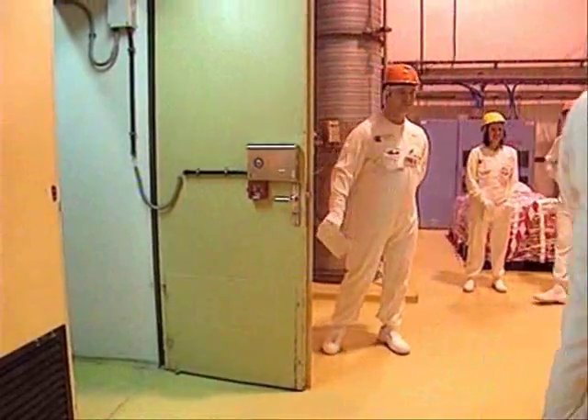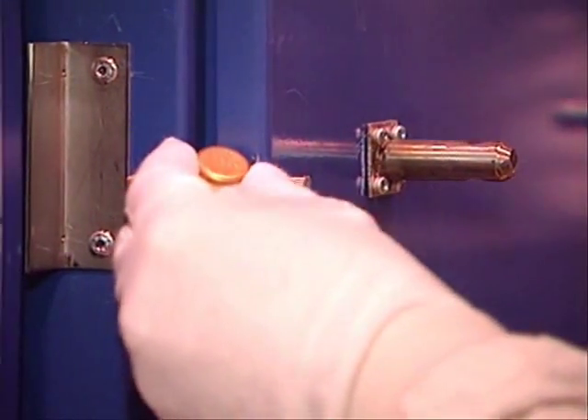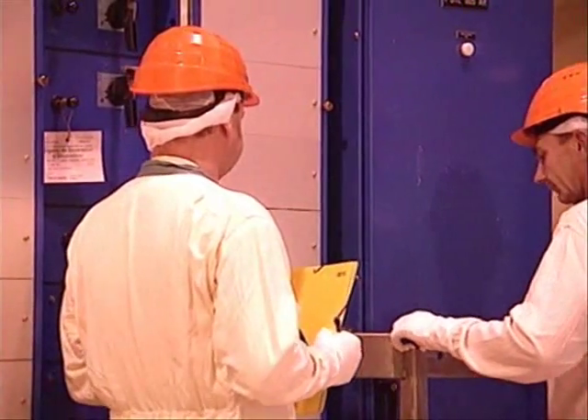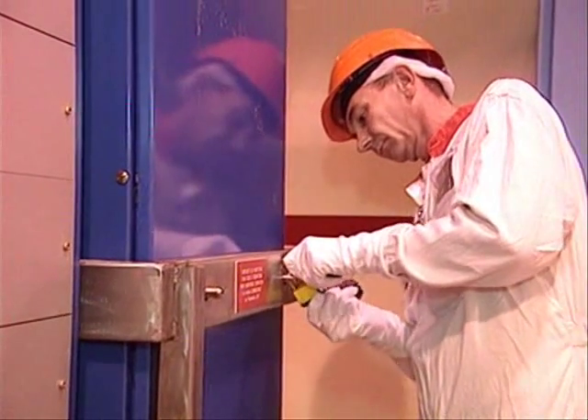Another control tool are the seals, changed regularly by the inspectors themselves when they visit the installation. They protect areas and containers with sensitive contents and help to detect any unauthorised access or handling.